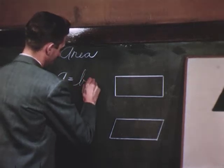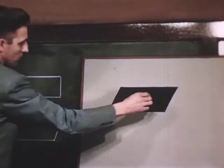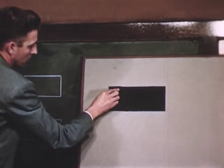Even teaching on the secondary level can call upon the felt board with advantage. Here, for example, by the manipulation of a single piece of felt, the formula for the area of a parallelogram is seen to be the same as that for a rectangle.